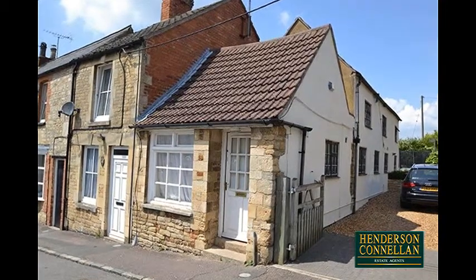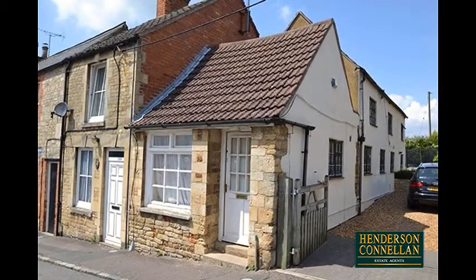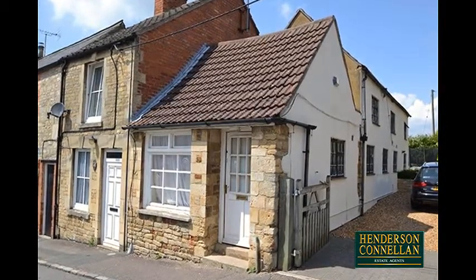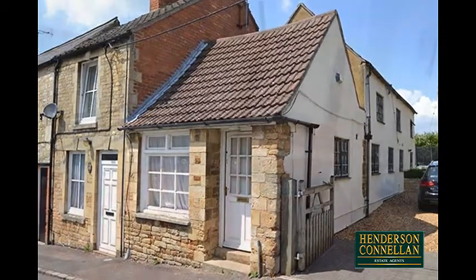A unique village hideaway, a prime opportunity to secure a fantastic cottage, offered for sale with no chain, and situated within the heart of Brickstock Village, with a wealth of local amenities and great community spirit.